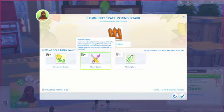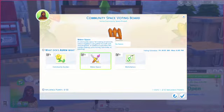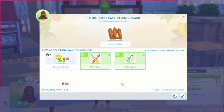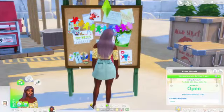The maker space is a community space for making of all kinds, where neighbors can gather to craft recycled goods and dabble in candle making, juice fizzing, fabricating, or painting. Then there's the marketplace — a community market where crafters and makers can sell their wares and shoppers can browse items. I'm personally between the maker space and market space, so I think I'm going to go with the market space. Oh, you can vote twice! So we're actually going to vote for both — either one of these would be good.